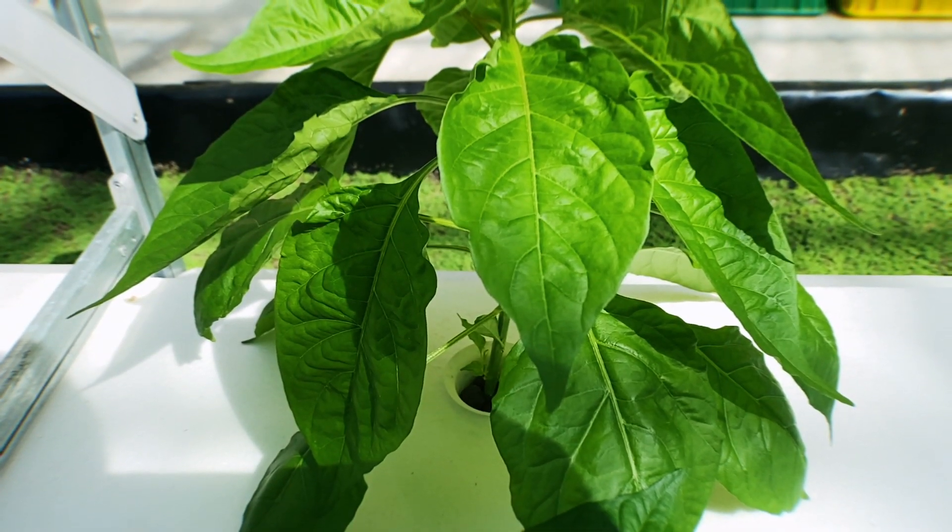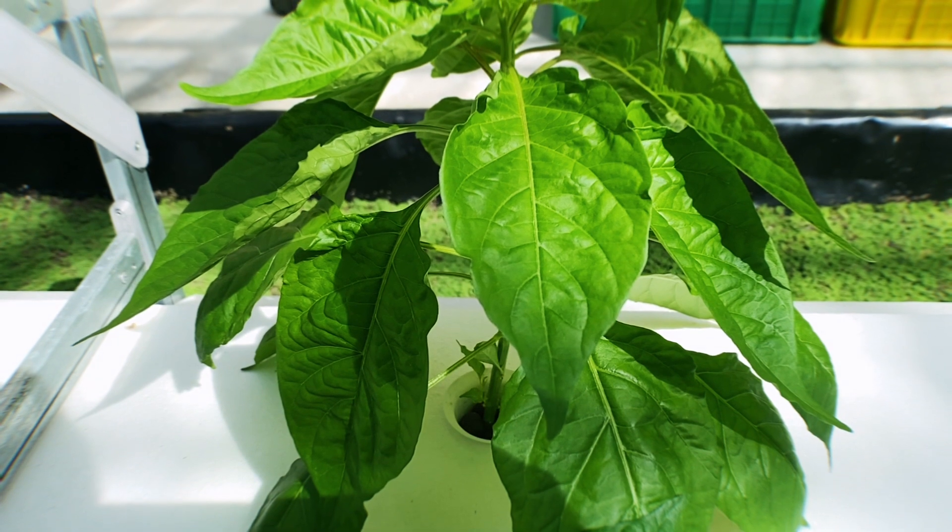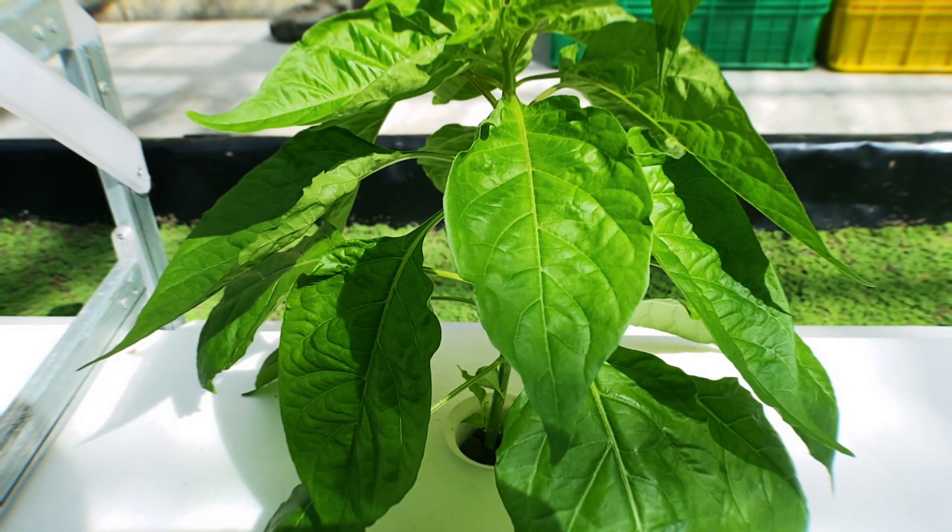Let's find out how we can conserve water by growing directly in water. In order to go green, we need to start thinking blue. We need to grow a blue thumb.